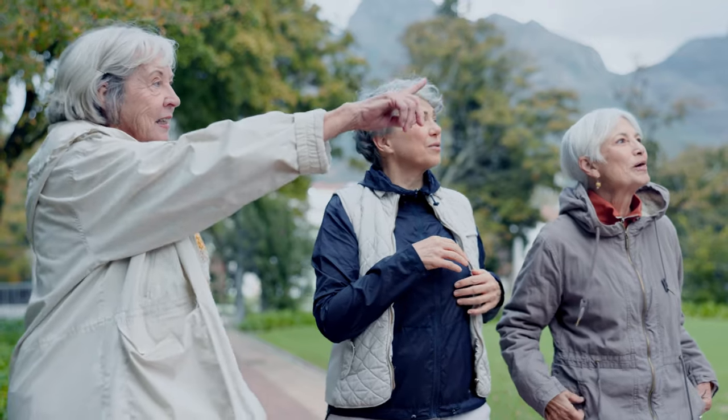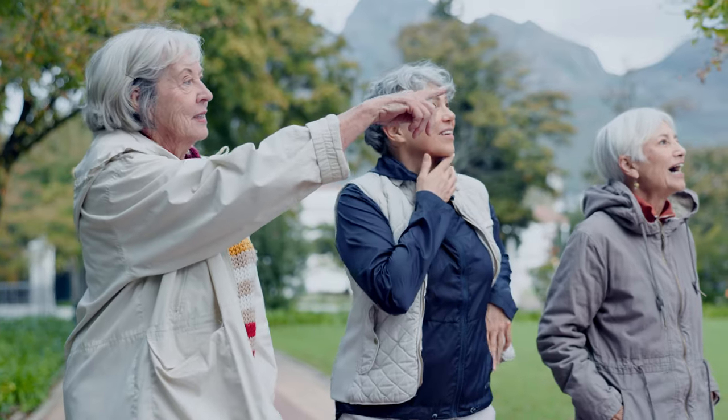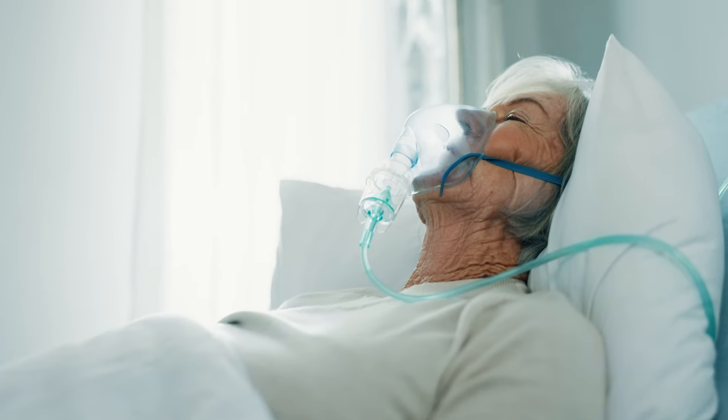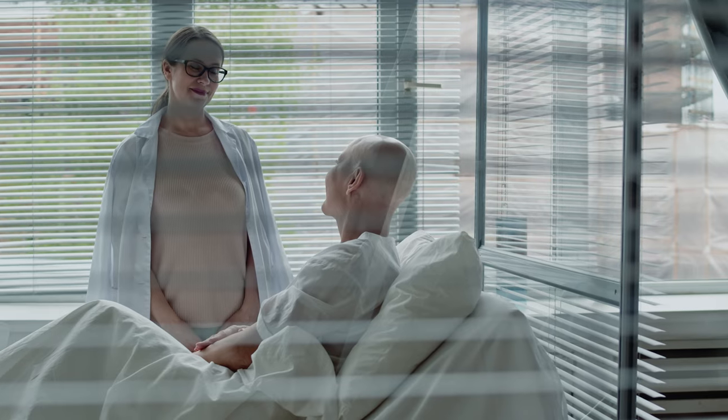The risk for MCL rises as you grow older. The median age of people who are diagnosed with this blood cancer is 68. MCL is more common in males, who make up three-quarters of cases. This cancer is diagnosed twice as often in white people. Having a close relative who had blood cancer also doubles your risk for MCL.